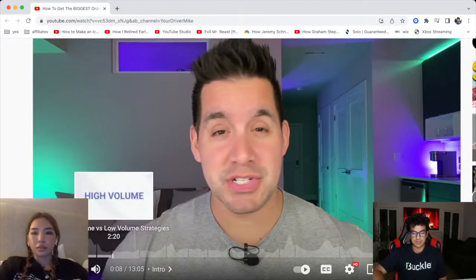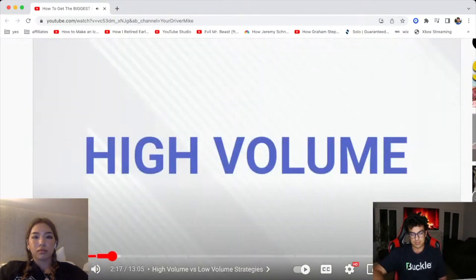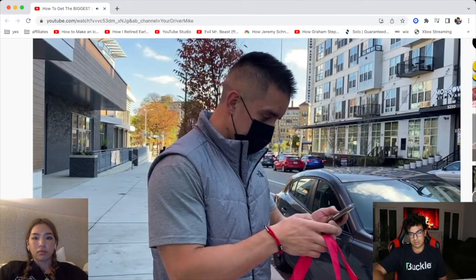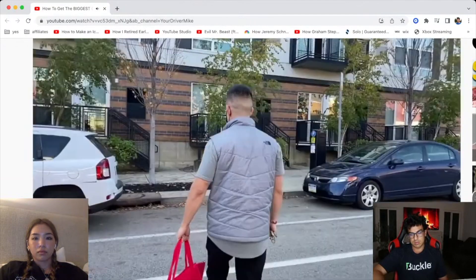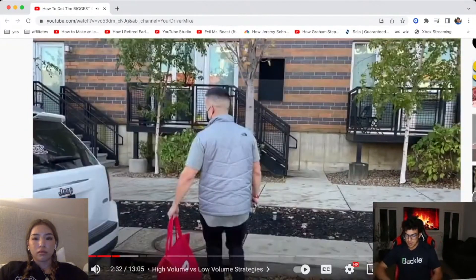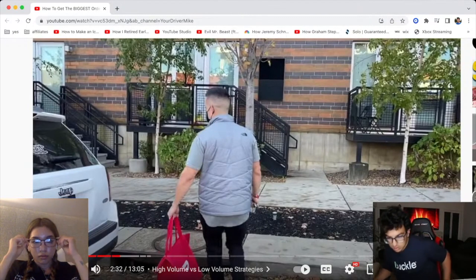So there are a few different strategies. He talks about high volume versus low volume strategies. Now, when driving for DoorDash, in my opinion, there are two different strategies to make money. There's the volume strategy — basically taking more and more orders. You take as many orders as you can and get the $2 or $3 orders, just doing a bunch. Or you wait until you get some huge orders and only do those.